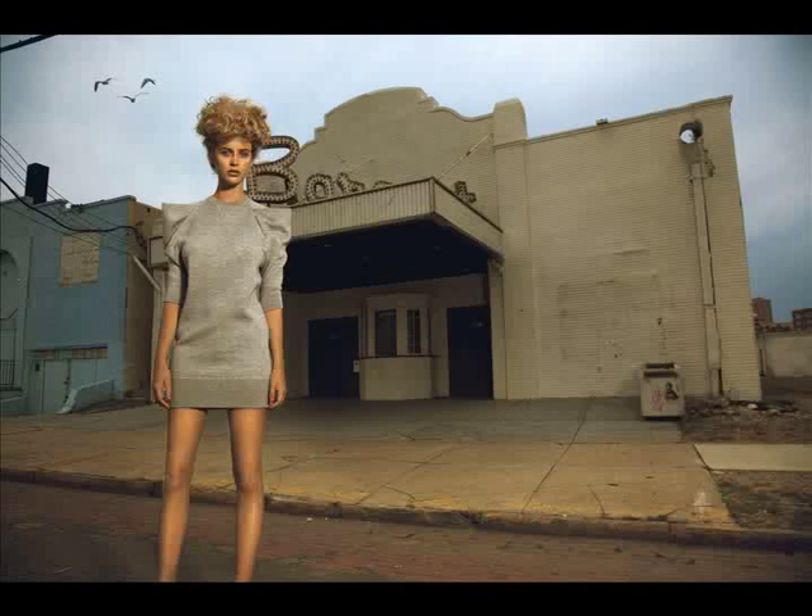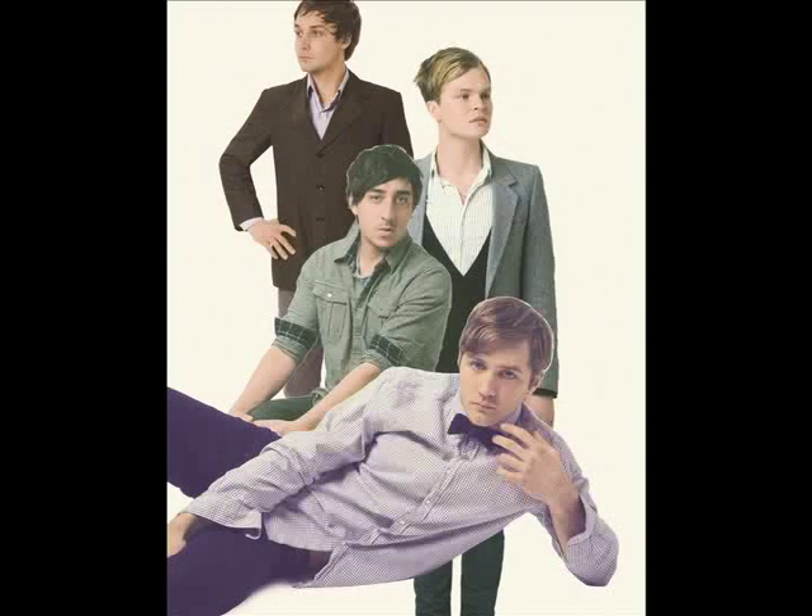Before we move on to the next photographer, I'd like to point out one more awesome thing about Tom Hines, and that is this picture. Grizzly Bear is one of my favorite bands, and Tom Hines has shot them several times. I'm not sure why he decided to go for the kitschy aesthetic, but I really like it.